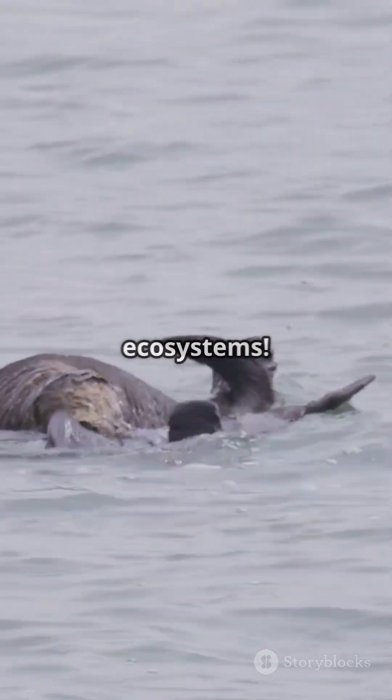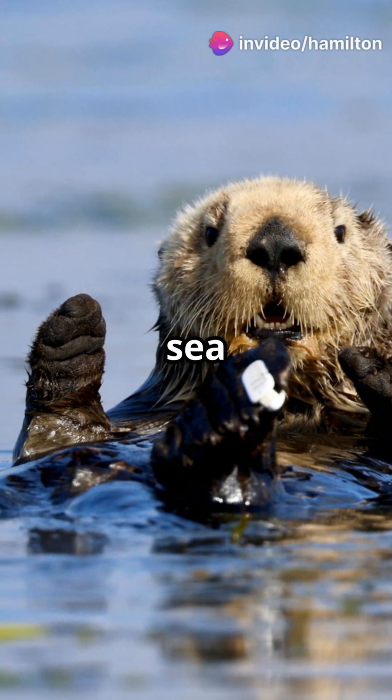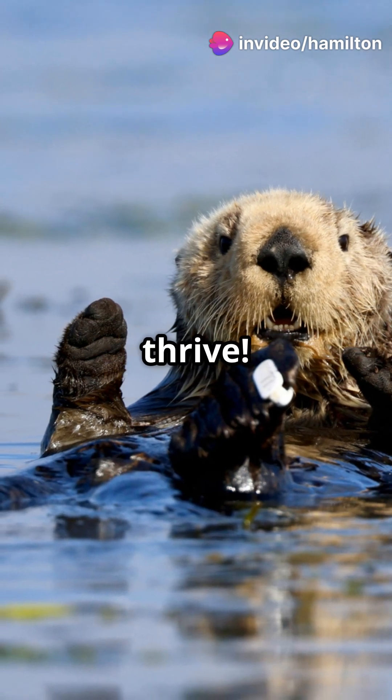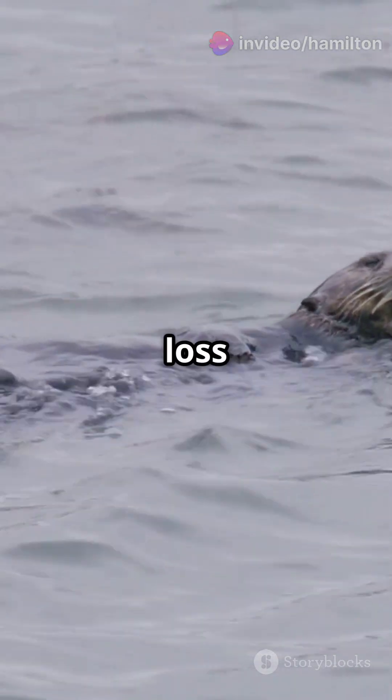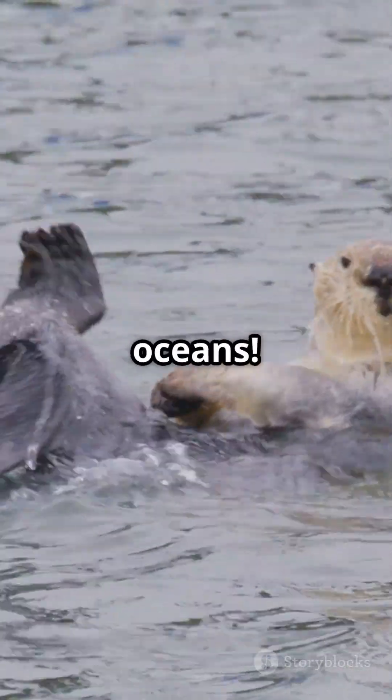Sea otters are crucial for their ecosystems. They keep kelp forests healthy by eating sea urchins, which helps many marine creatures thrive. But they face threats like habitat loss and climate change. Protecting sea otters means protecting our oceans.